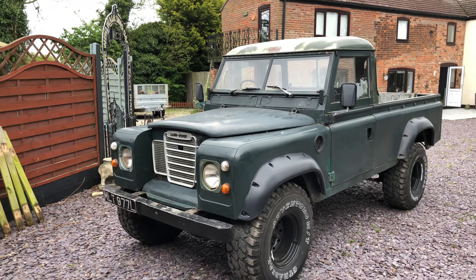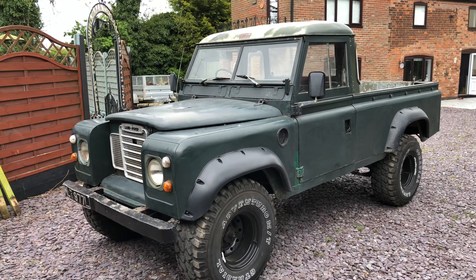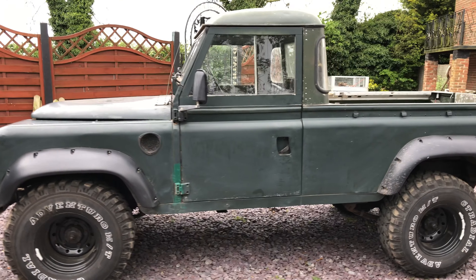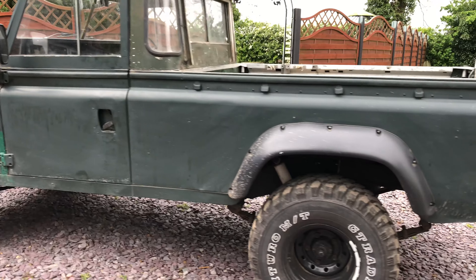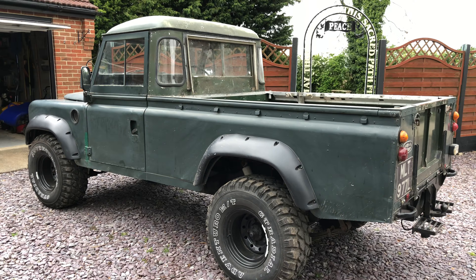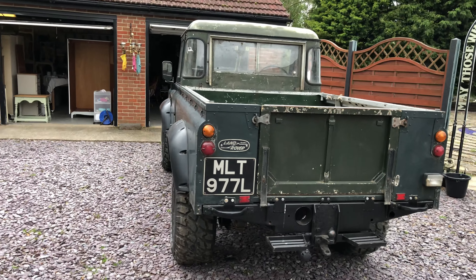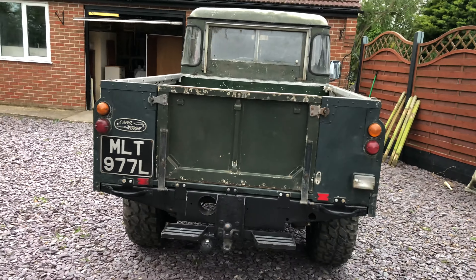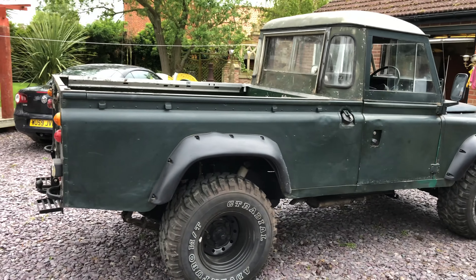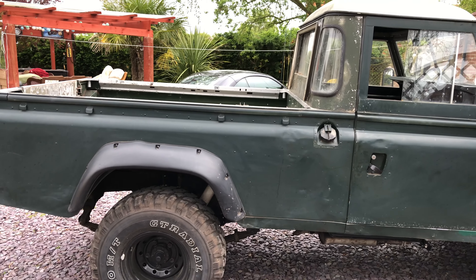Hello everybody, here's another video regarding Betty. She's been up for sale for a couple of weeks and she's had a lot of interest, but unfortunately a lot of people have a romantic impression of what a 50-year-old motor is going to be like. A lot of people are thinking she's going to be one thing, and when they look into it she's not. Just remember, she's 50 years old.